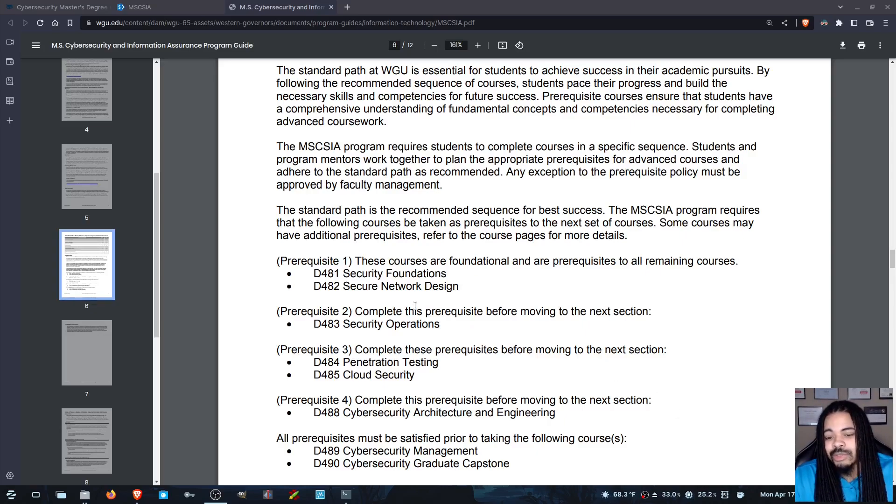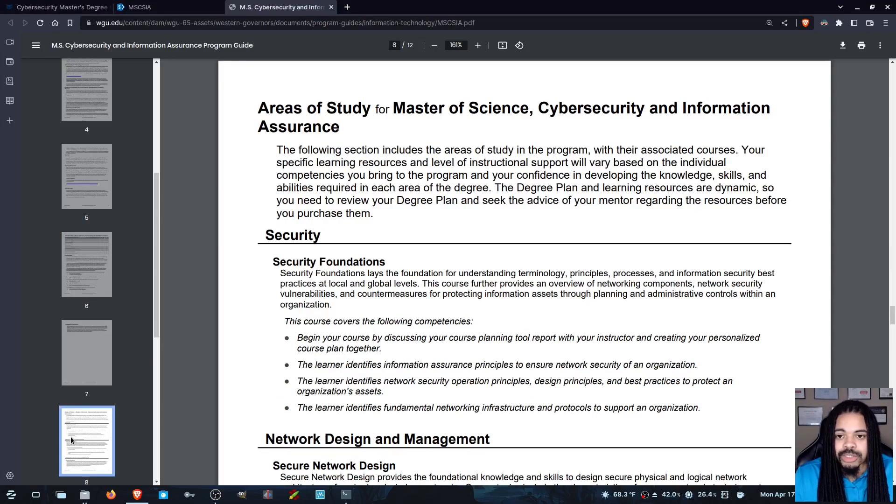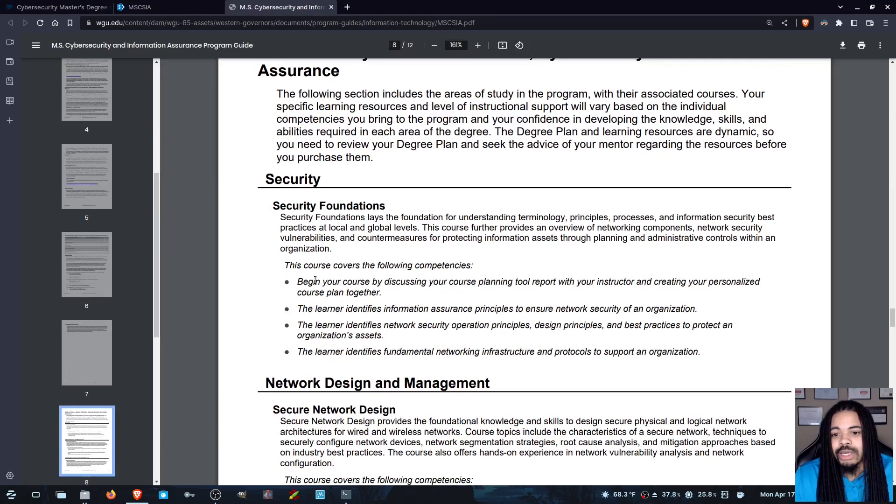The same thing applies to the rest of this. If you don't have something that satisfies the Security Foundations class, that's going to be the first class in your degree, and there's not much you can do about it. I really think this is a very good page to get that information. Also, if I click on another page here, you can see it will actually outline what the course covers. It's not going to go into super depth, but if you're curious about what a class is about, it's listed in the program guide.